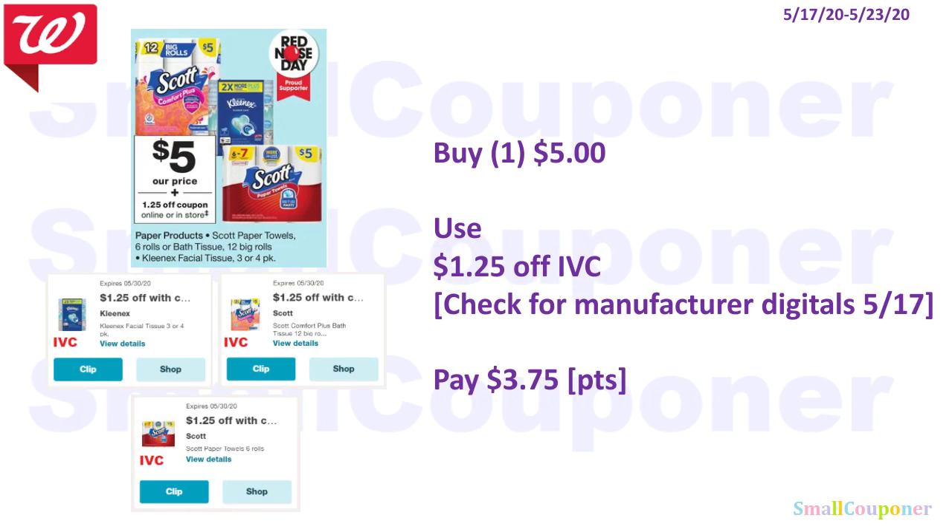Household deals. The Scott or Kleenex are $5, and we have a $1.25 off IVC — clip from the app/website or have the cashier scan the monthly savings booklet. You'll pay $3.75, and you can use your points since this is neither a buy nor spend deal. Check for any manufacturer digital coupons on the 17th. For multiples, you only need the cashier to scan the IVC once, or have it clipped to your card — it will take off $1.25 for each item automatically.